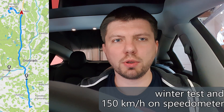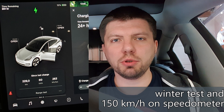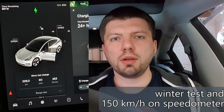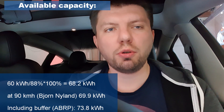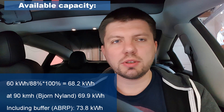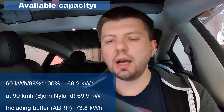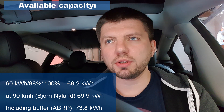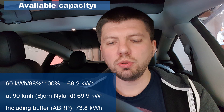Several months later. Hello everyone. Finally it's time to summarize my 150 km/h range test results in a Tesla Model 3 Long Range with heat pump. So what are the results? We drove 229 kilometers and spent 60 kWh. I have calculated battery capacity, including heat losses, to be 68.2 kWh.